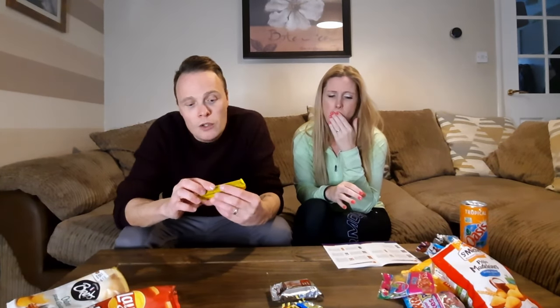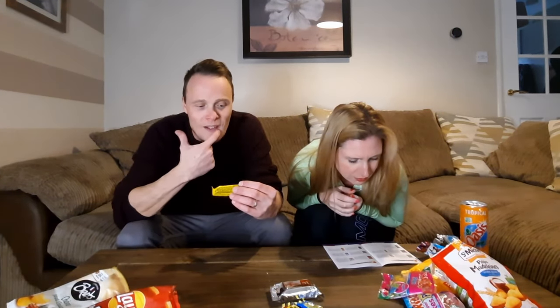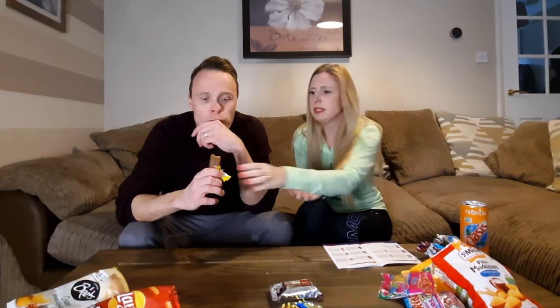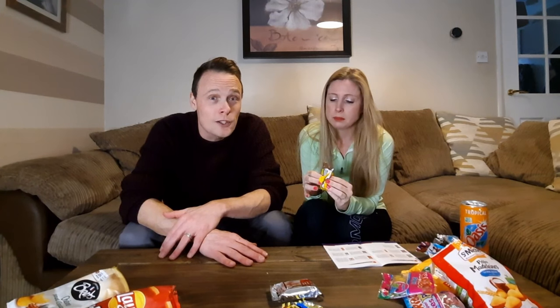I'm going to go with the Nestlé Nuts bar. It's like a Snickers or a Bueno — hazelnut. That's good! It takes away the cheese taste! It reminds me of a UK Topic bar. Oh I love it! Caramel chocolate — beautiful, really good.